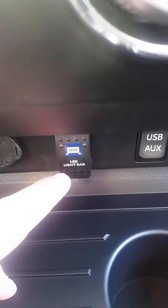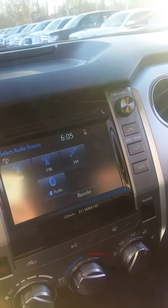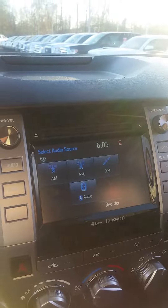It's a big CrewMax so it's got all the room back there. The back window lets all the way down. Of course, here's your LED light bar controls right there. It's got the upgraded exhaust — you can probably hear it.